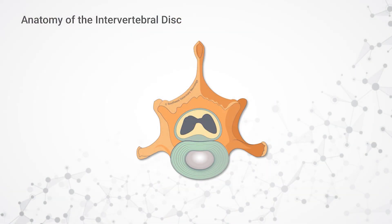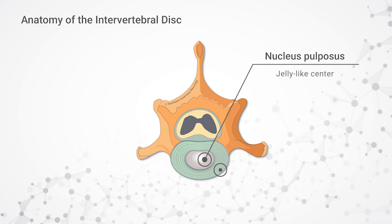Intervertebral disc disease is a process by which the discs that lie between the bones of the spine degenerate. These discs normally act like shock absorbers, and they give mobility to the vertebral column. Oftentimes we think of the intervertebral disc as a jelly donut, where there's a jelly-like center and a fibrous outer portion.